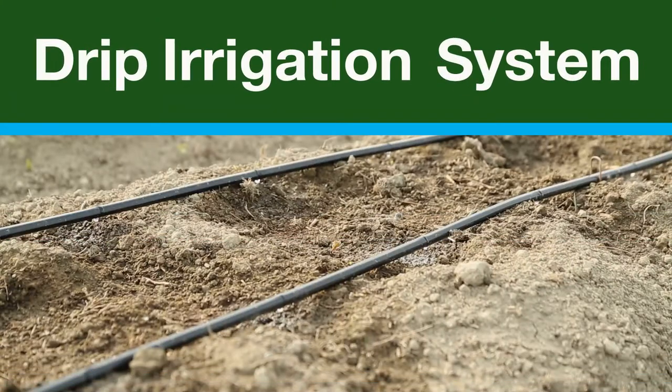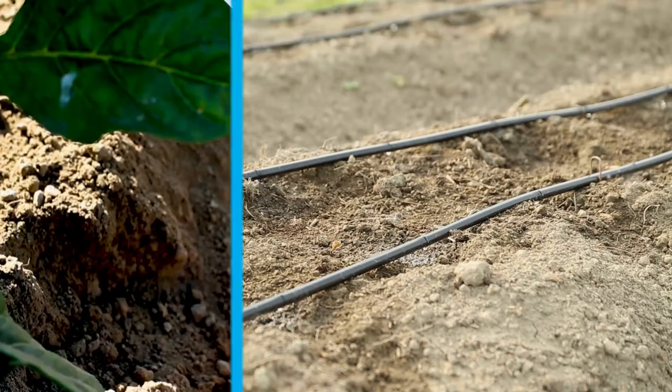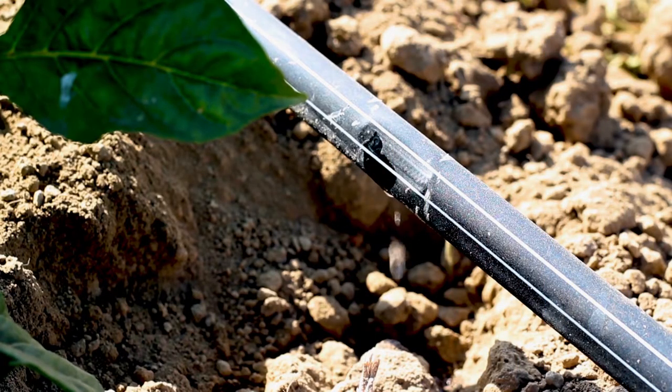Installing a drip irrigation system may lower your costs and your food safety risks. There is also no doubt that installing an irrigation system protects the farm income from the financial effects of drought.